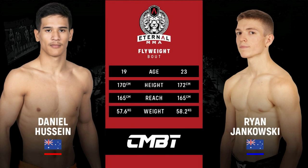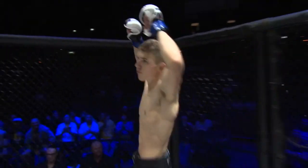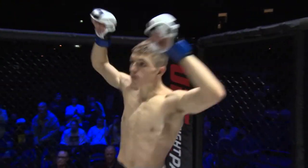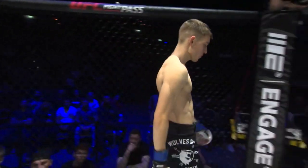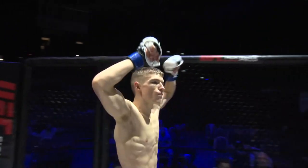Ladies and gentlemen, fight number seven this evening will be contested in the Eternal Flyweight division, three three-minute rounds. And introducing first, fighting out of the blue corner, he weighed in at 58.2 kilos and trains out of Wolves' Den. Tonight he makes his second appearance in the cage. Ladies and gentlemen, please welcome Ryan Jankowski.